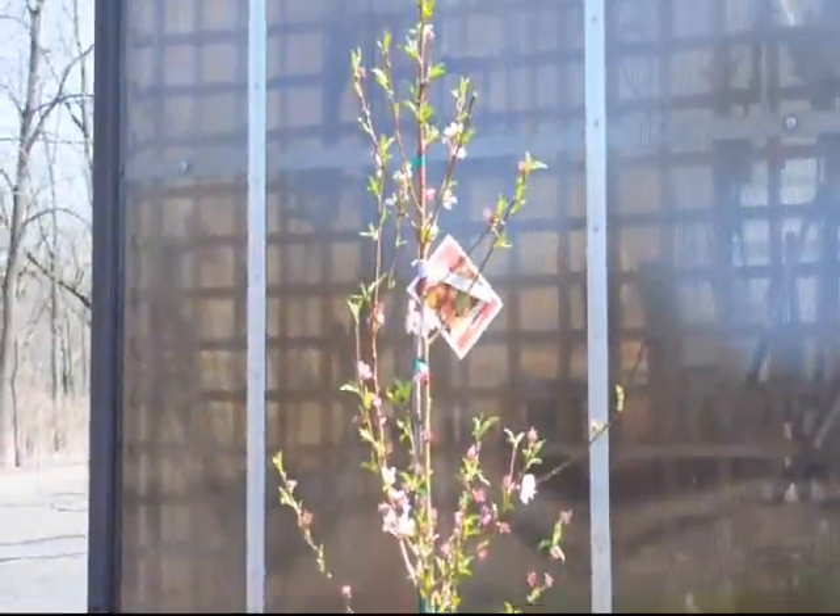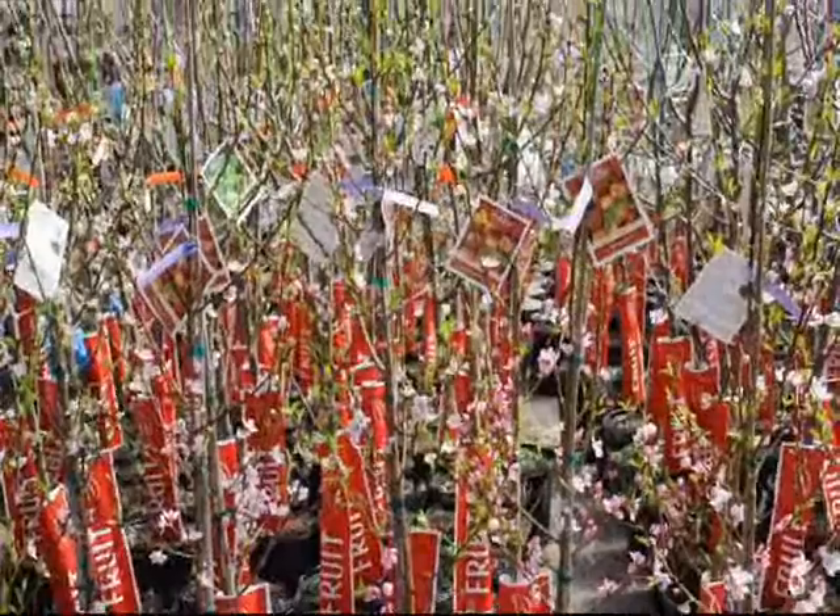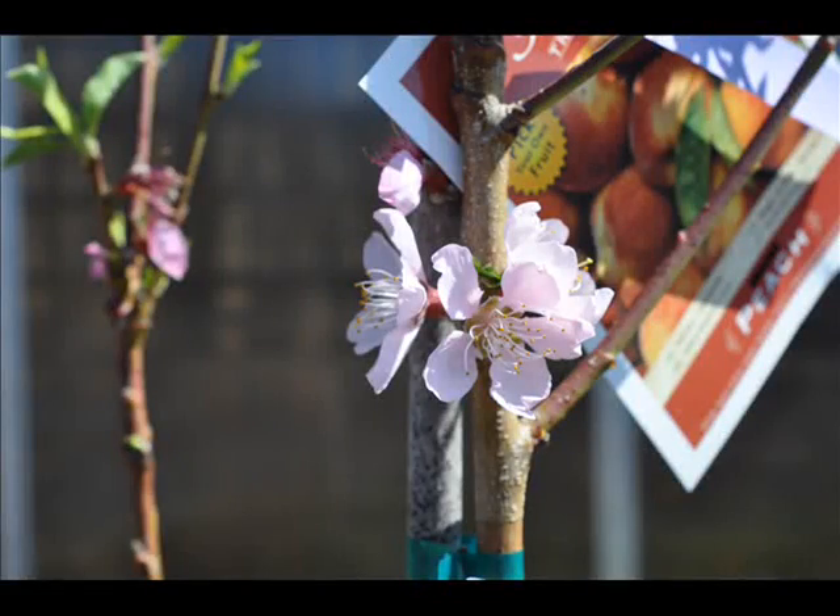These peaches are available here at Highland Hill Farm on Route 313 in Fountainville, PA. Plus, we have many other fruit trees for sale as well. This peach has a beautiful pink color in the spring, so you'll have many years of enjoyment from this peach.